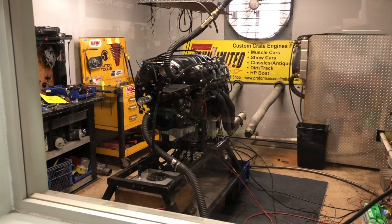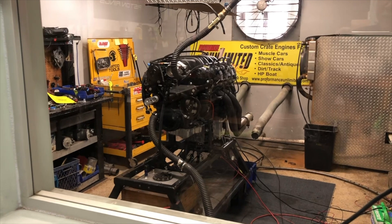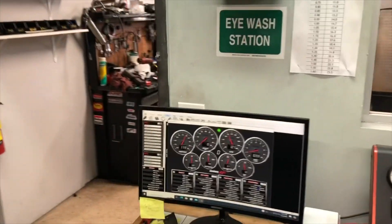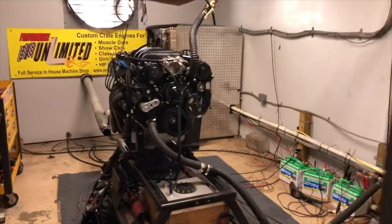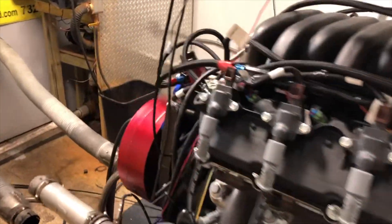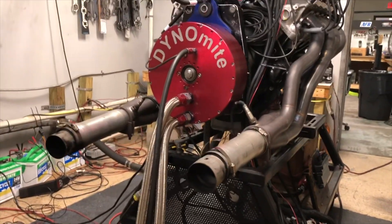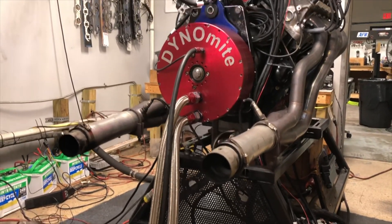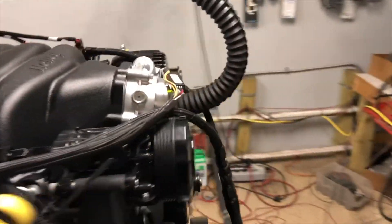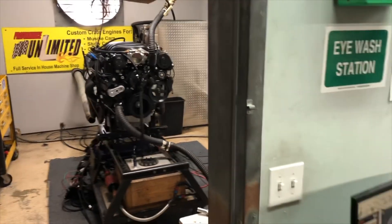What's up everybody? Brad at Performance Unlimited. This is our 525 Godzilla. I want to hear how this thing sounds without the pipes on it. Sounds pretty good, if you ask me. Nice little soft thump for a 525.